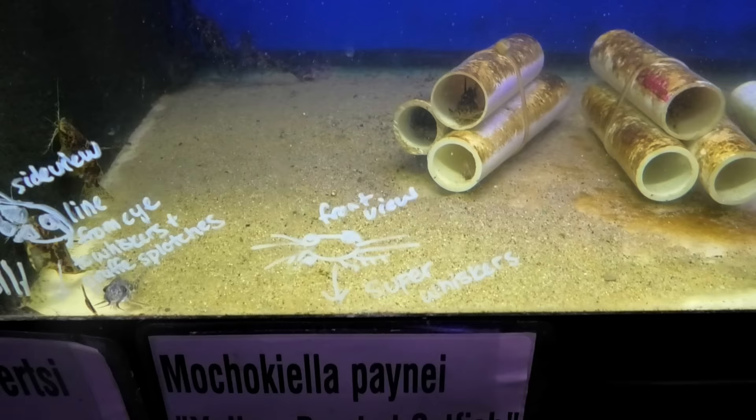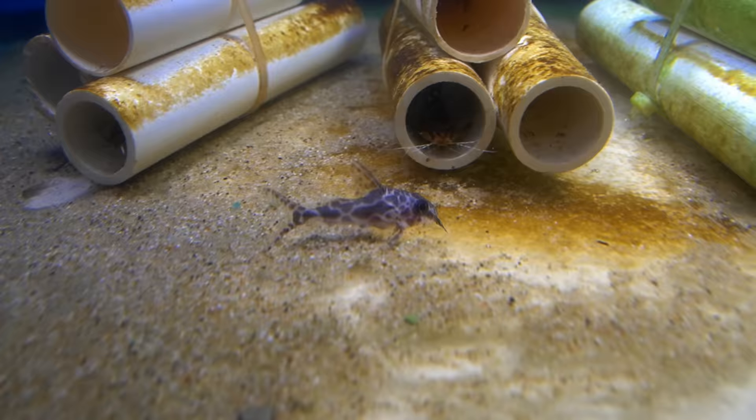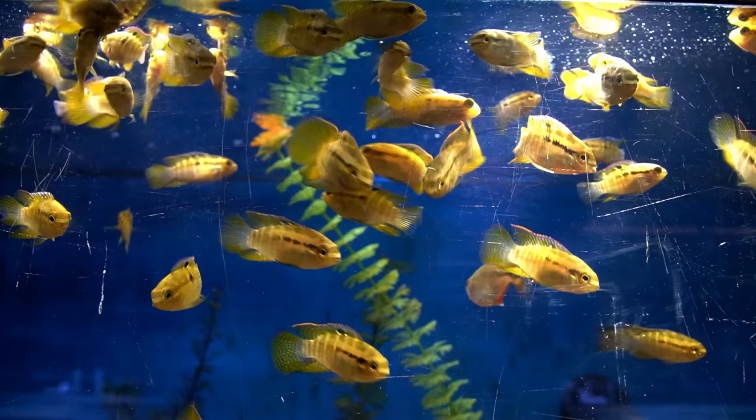Robertsoni Synodontis and a yellow-banded catfish. Can you guess which one is which? One is yellow, one is not. Love seeing more Synodontis in the hobby — this is like the most Synodontis I've seen us have at once. The dwarf flag cichlids — this is a good little cichlid. Nice full bellies on them too.